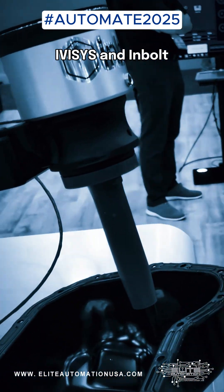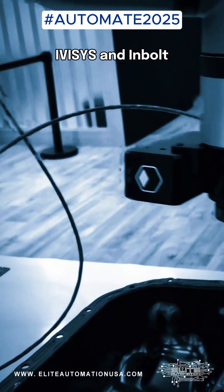Smart, fast, and surprisingly flexible — iVasis and InBolt are showing serious innovation at Automate 2025.